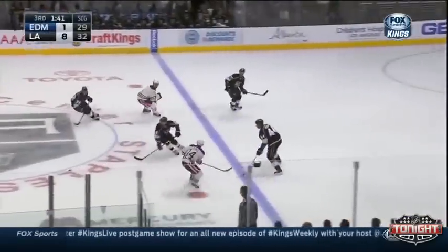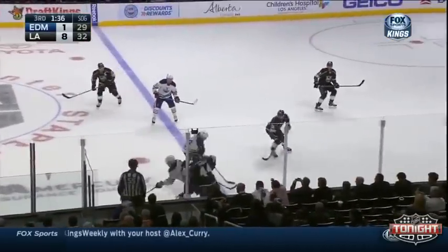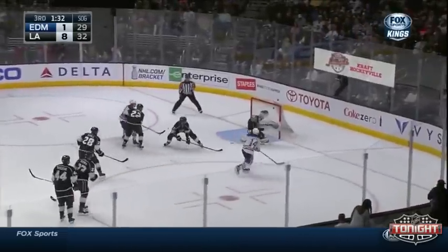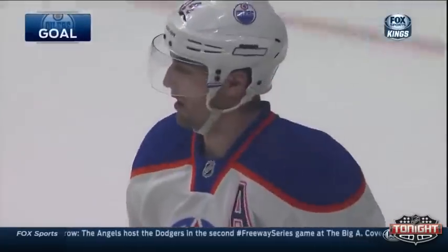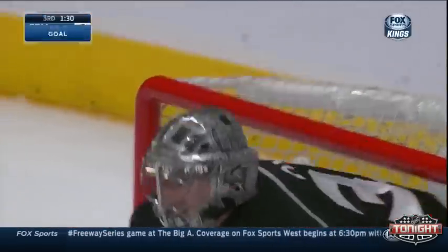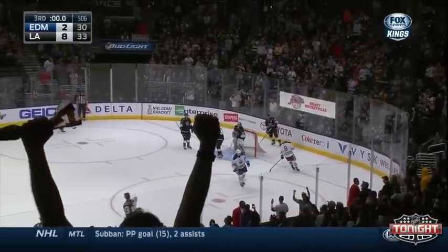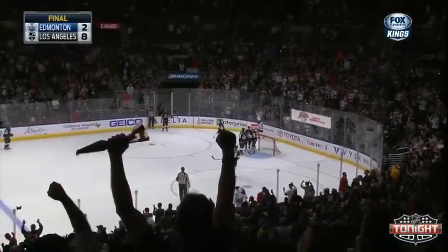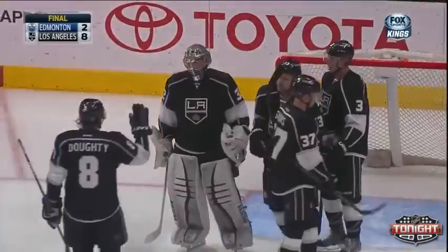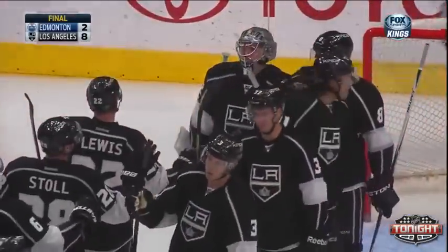They're going to move into a point tie with Winnipeg here tonight in that wildcard race, and the Kings have the tiebreaker against Winnipeg. Here now is Everly in deep — he shoots and he scores. Nice shot by Everly. He had so much time there, so much time — he could stick handle once, stick handle twice. Picking up ground on everybody ahead of them in that playoff race. And that is the end of the game. The Kings with 33 shots, the Oilers with 30. The Kings with eight goals — they win it eight to two.